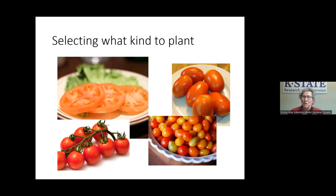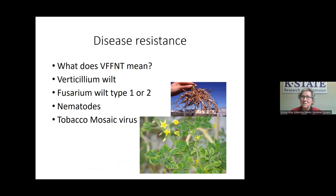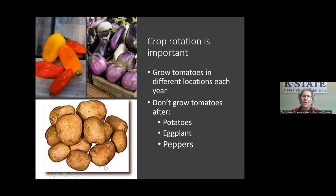When choosing a plant you also need to think about disease resistance. One thing often seen on a plant label is VFFNT — that tells you what diseases the plant is resistant to. V is for verticillium wilt, the two F's are two kinds of fusarium wilt, N is for nematodes (a little critter in the soil that messes with roots), and T means it's resistant to tobacco mosaic virus.